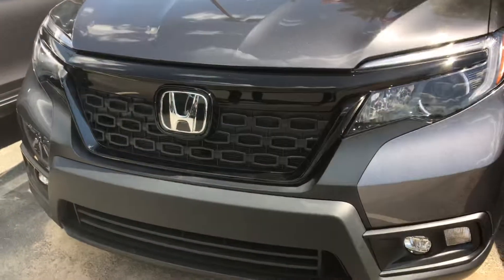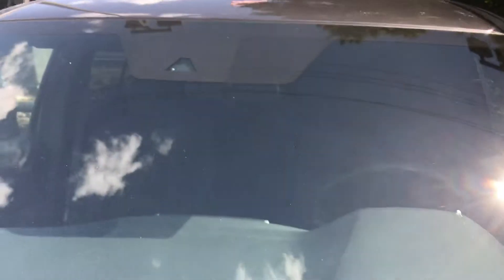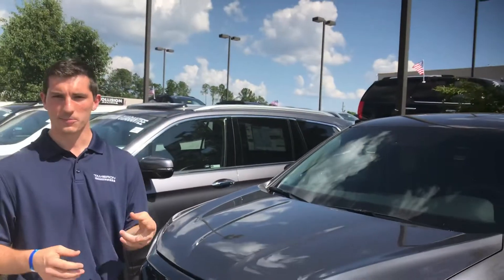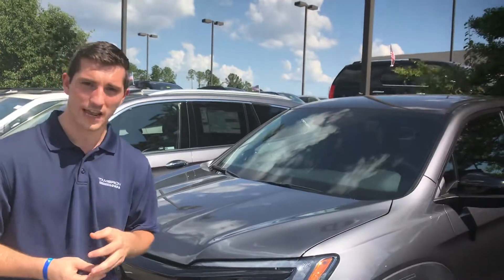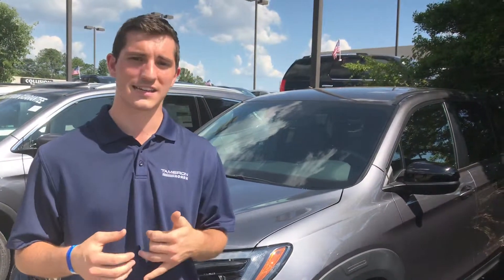Right here behind Honda's legendary H, you've got a radar sensor that's going to tag along with your monocular camera up front in the windshield — that's going to get you your Honda Sensing package. So lane keep assist, adaptive cruise control, road departure mitigation, and forward collision mitigation as well. Basically all that means is it's going to hold you on the road in your lane and adapt to the traffic in front of you so it won't let you run into anybody.